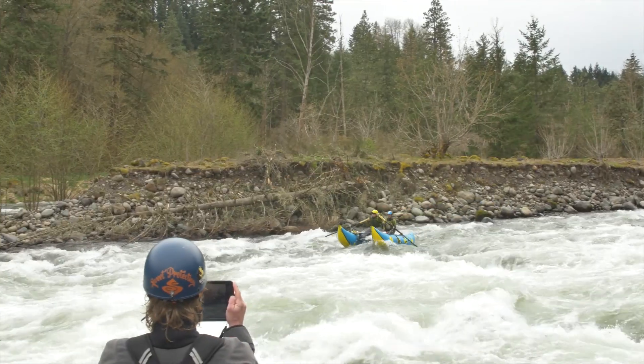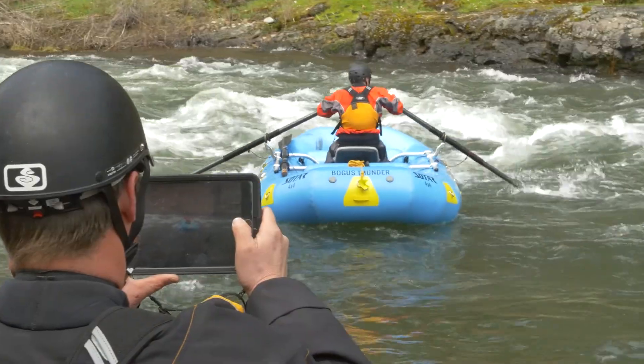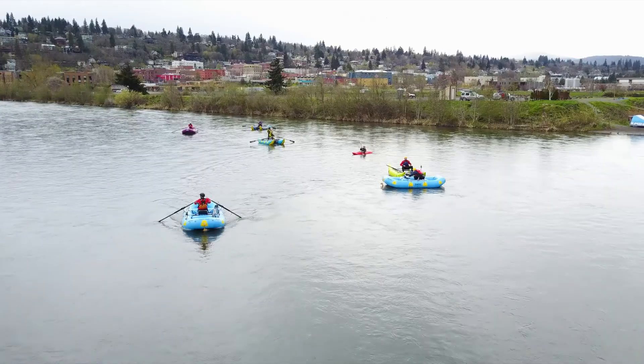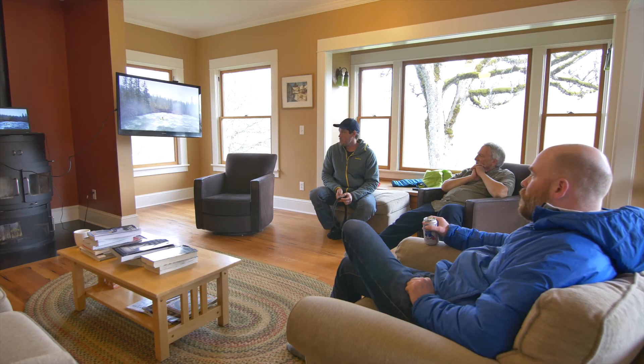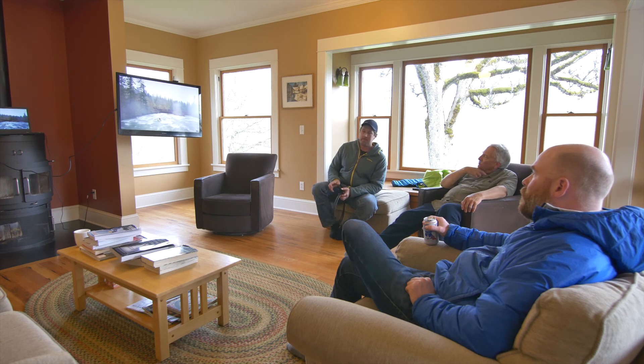One of the big pieces of the Class 4 School is video review. We try to get a lot of video footage via iPad, and we've now been using a drone to get aerial footage, really so people can see what they're doing — the mistakes they're making, the things they're doing well, and what they can do differently.